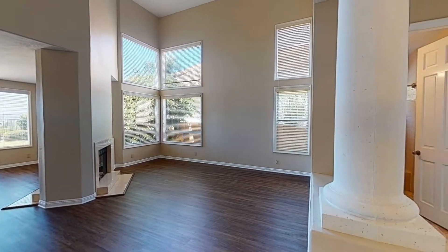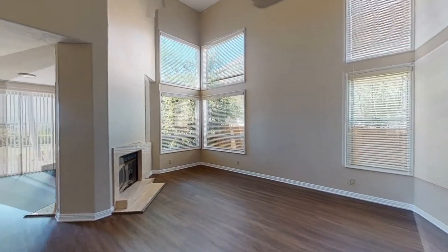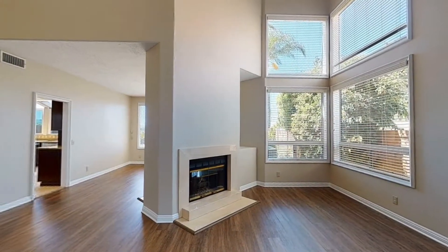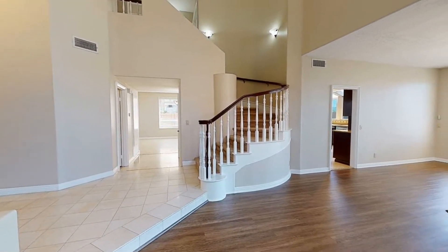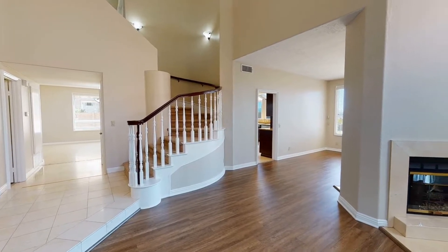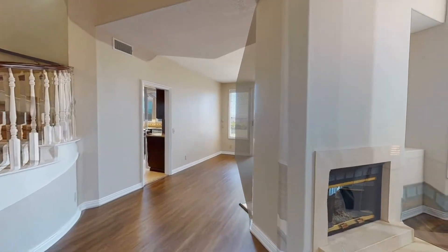The formal living room features towering cathedral ceilings, beautiful flooring, and a double-sided fireplace to keep you warm and toasty on winter evenings.